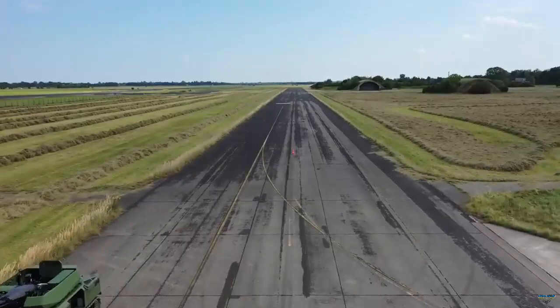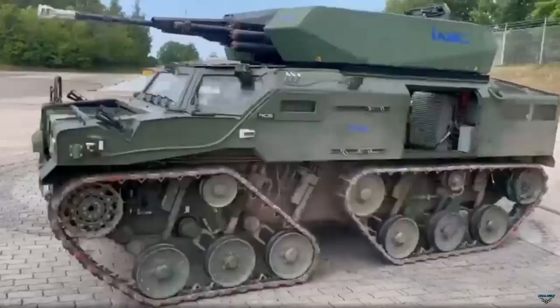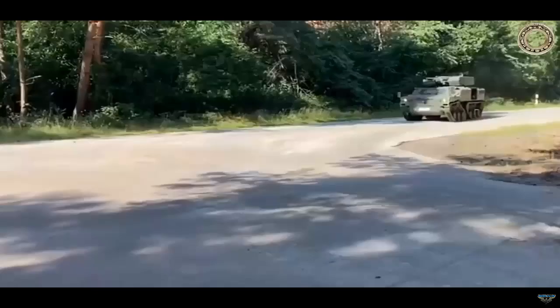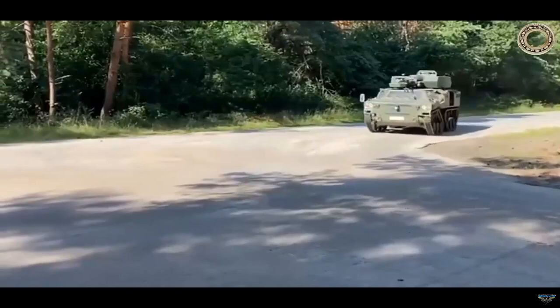The GSD Lua is based on independent twin-track suspension, which adopts three road wheels and one return roller. Going forward, IABG will also develop a wheeled variant of the GSD Lua with a 6x6 drive system.